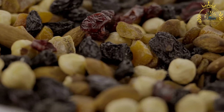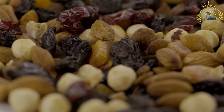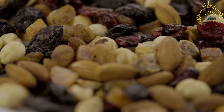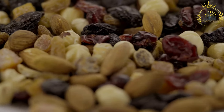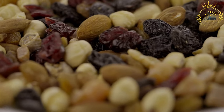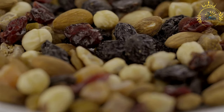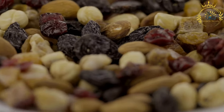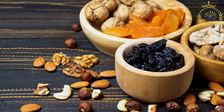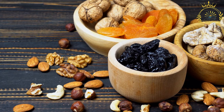2 cups all-purpose flour, 1 teaspoon baking powder, 1/2 teaspoon baking soda, 1 teaspoon ground cinnamon, 1/2 teaspoon ground nutmeg, 1/2 teaspoon ground allspice, 1/4 teaspoon ground cloves, a pinch of salt, and 1/2 cup slivered almonds or chopped walnuts (optional).